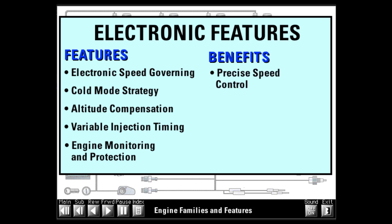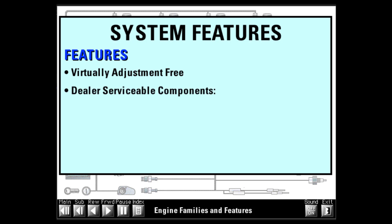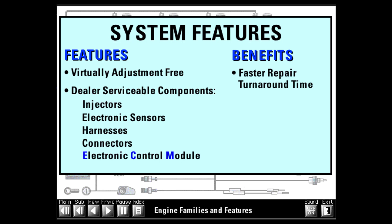These features result in precise engine speed control, faster cold starting, reduced smoke and emissions under all operating conditions, and built-in engine protection. The MEUI fuel system and electronics are virtually adjustment-free. Most changes to engine horsepower ratings or performance characteristics are accomplished by installing new electronic software or upgraded mechanical components. To repair the system, first identify and then replace the faulty component. All system components, including the injectors, electronic sensors, harnesses, connectors, and electronic control module, can be replaced by the dealer, allowing faster repair times.